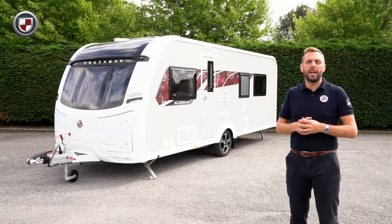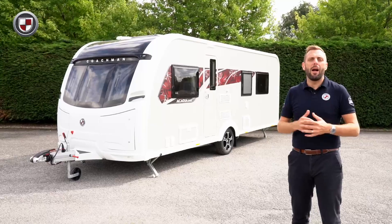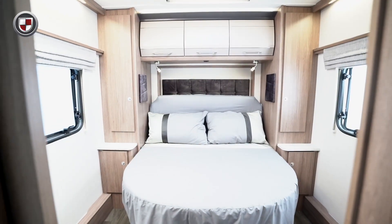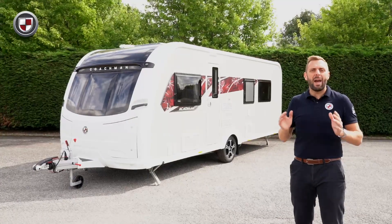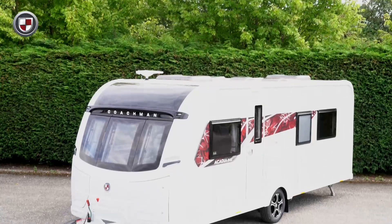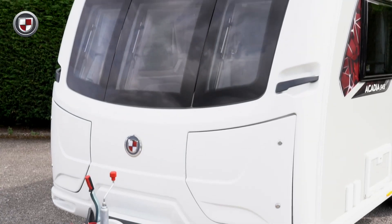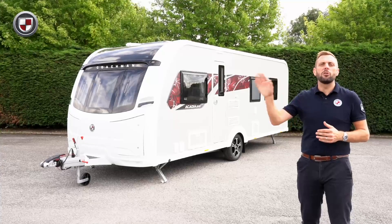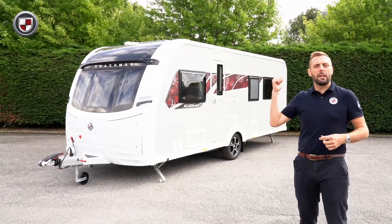Hello, my name's Ben from Coachman Caravans. Today I'd like to show you around the Acadia 545 which features a rear island bed and a central washroom. The Acadia range offers a superb level of specification but is narrower and lighter than some of our other ranges. However, you still benefit from the same exceptional build quality you would expect with any Coachman. For the full specification of the 545, head over to coachman.co.uk. For now though, come with me and we'll take a closer look.